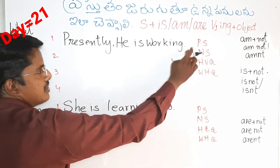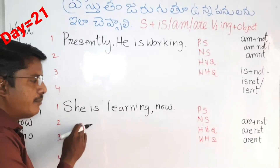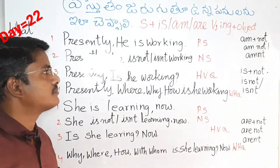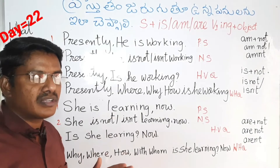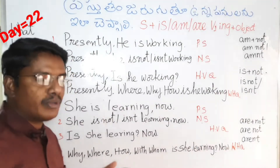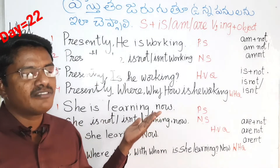So now we will have a positive sentence, a negative sentence, and a helping verb question. Presently, he is working. If he is doing the present sentence, he will have a present sentence. In this class we cover: he is, helping verb, negative sentences, and questions about WH words and helping verbs.